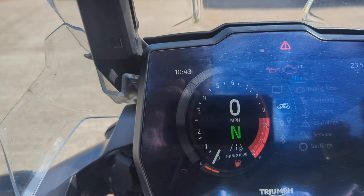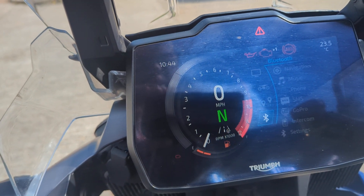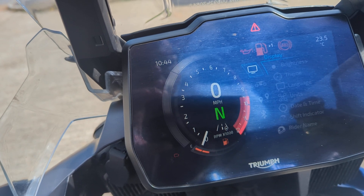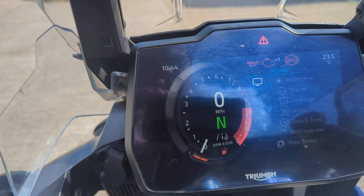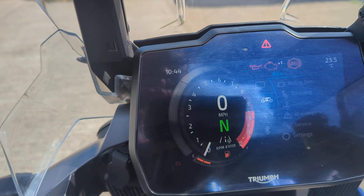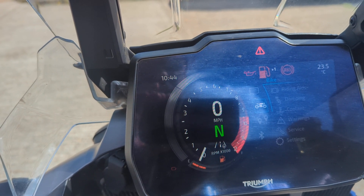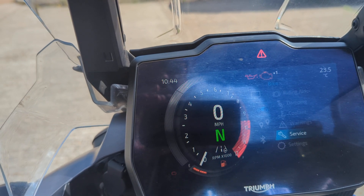Electric damping, coolant warning, service settings — which I think tells us what the mileage is. Quite a lot of stuff to scroll through there. Let me just navigate to that — right, I think this will tell us the mileage.